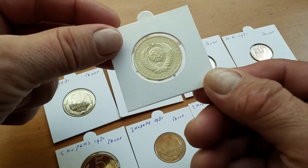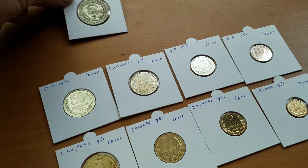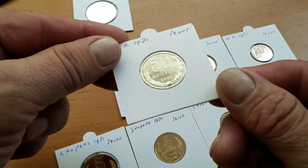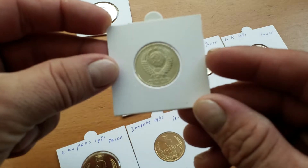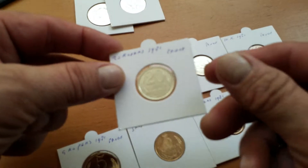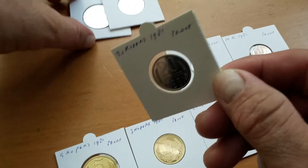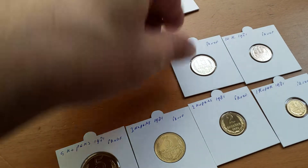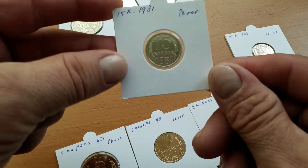This is a once-in-a-lifetime find. You cannot understand how important this is — this kind of collection you may see only once or twice in your life. I have never seen one, and I have collected coins for a long time. This is a 50 kopek, and we go to the 20 kopek — it's like a mirror when you look into the coin.